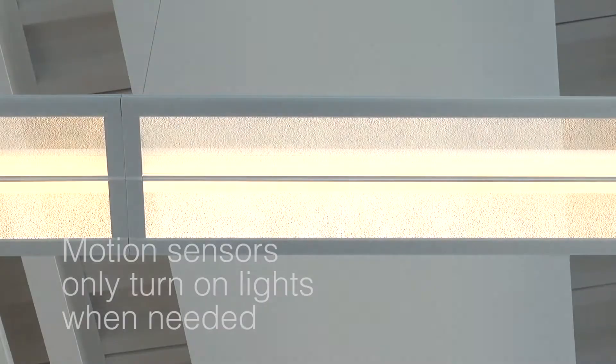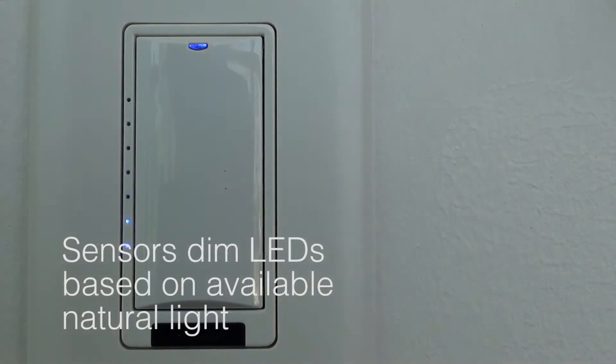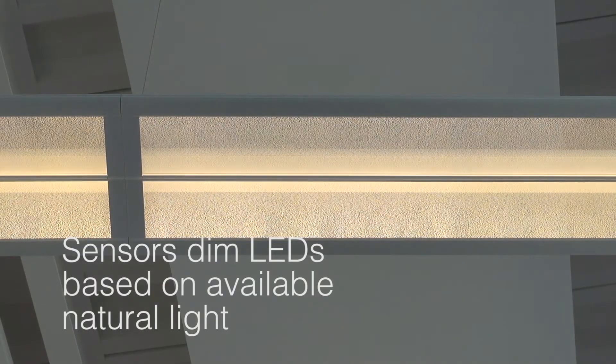It's motion sensor and light sensor controlled, so we can automatically adjust to the amount of light we need.